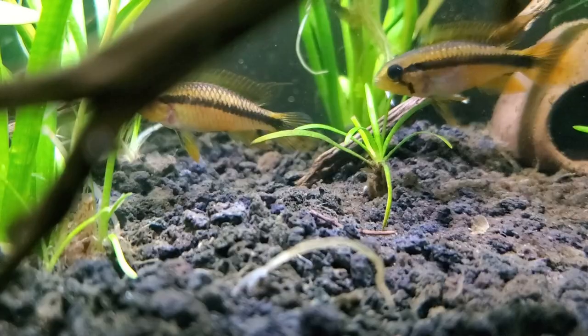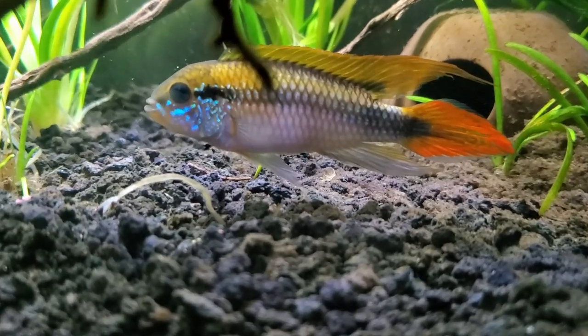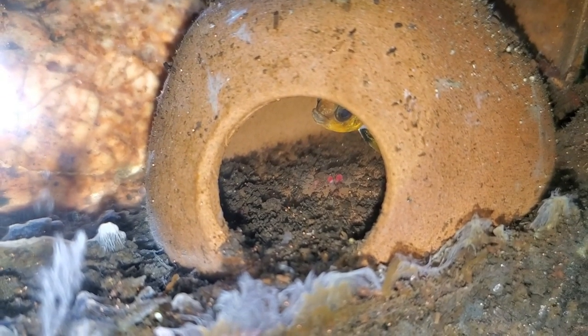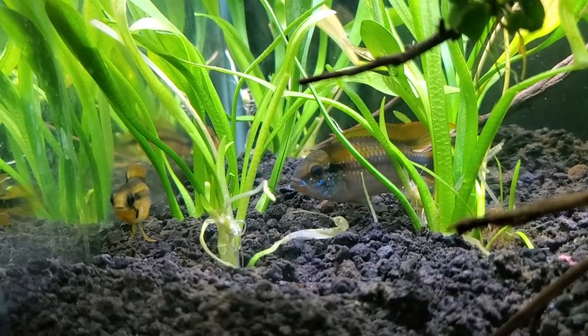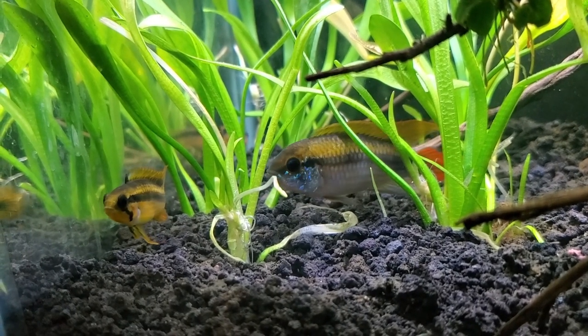Second up is the epistogramma agazzisi super reds. I've had them for several months now and while they have laid eggs, they keep eating them. I didn't want to personally raise eggs — the whole point was I wanted to see the parental care behavior. So I am tired of hatching baby brine shrimp every single day for no results. I want to take a break and try something a little bit easier.